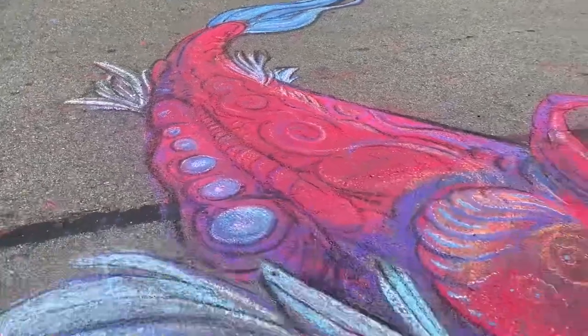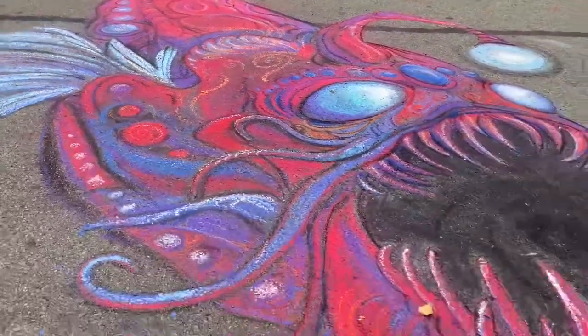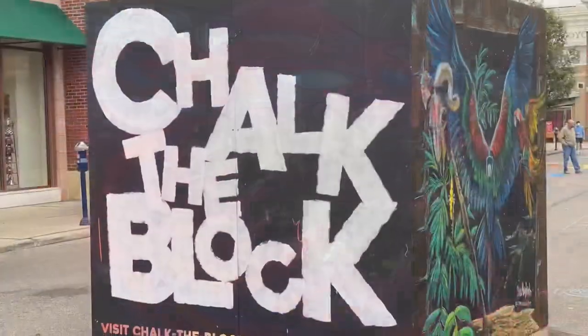You've got to check it out. Chalk the Block, Easton Town Center.